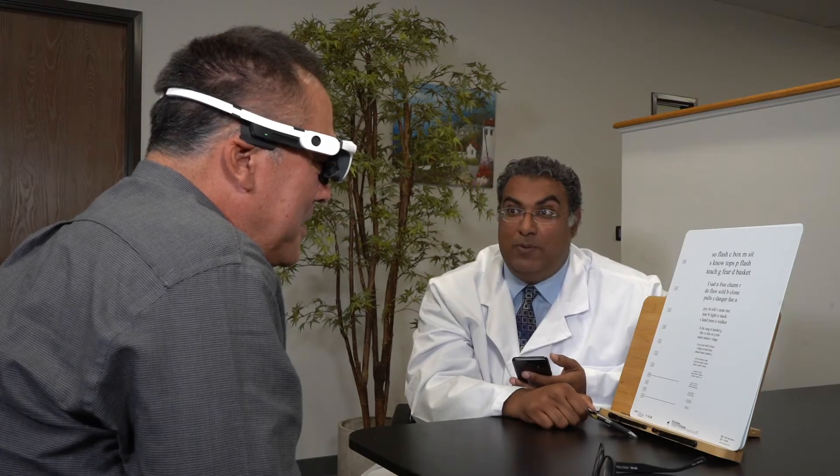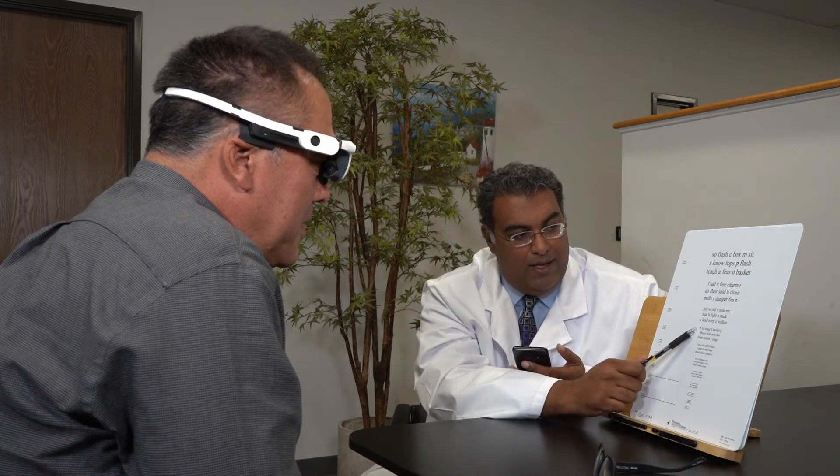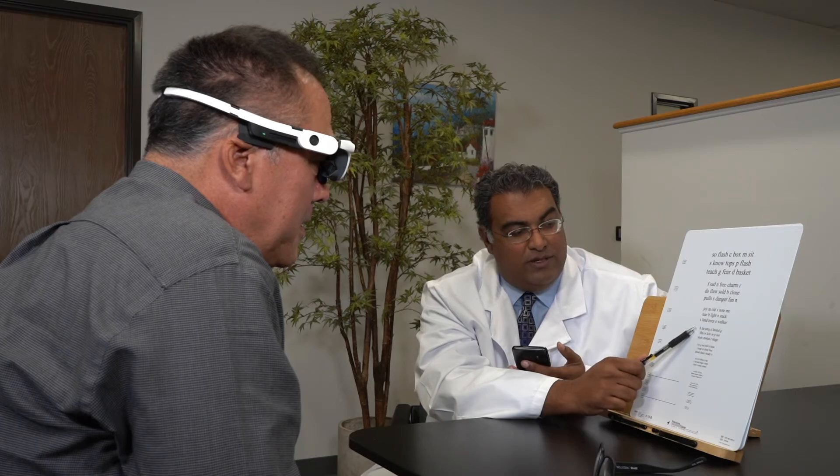All right, Mr. Newman, we're going to try using a new pair of glasses here. We're going to start with the last line you had some difficulty with over here, and we're going to slowly turn more features on. So, start with this one.